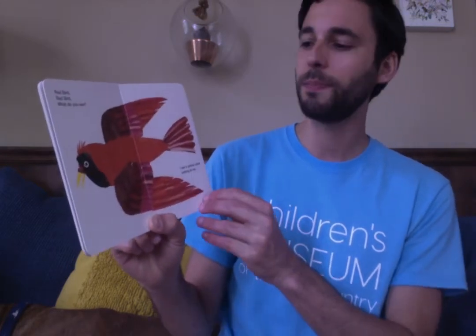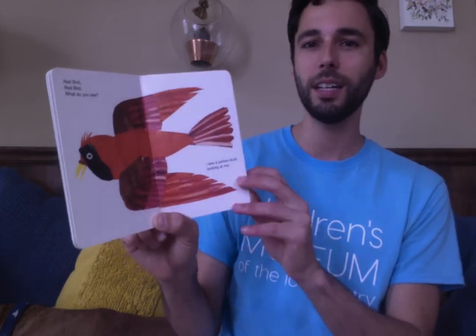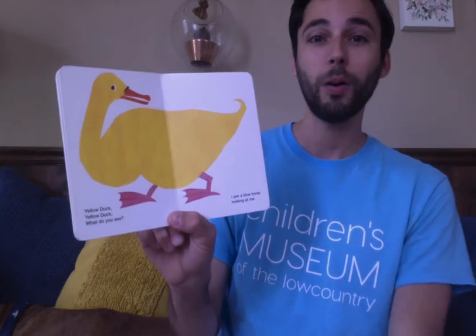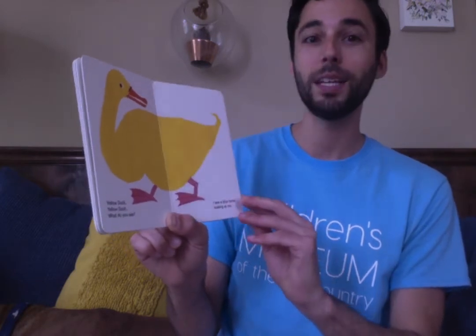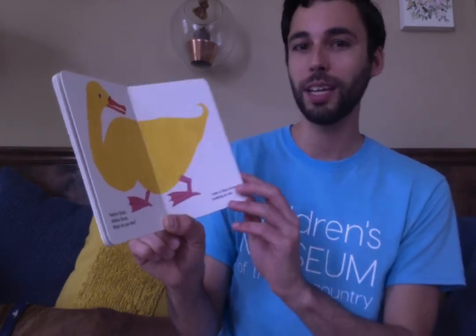Red bird, red bird, what do you see? I see a yellow duck looking at me. Quack quack.